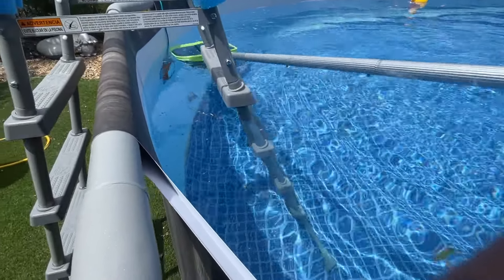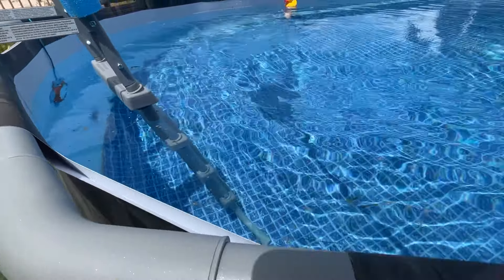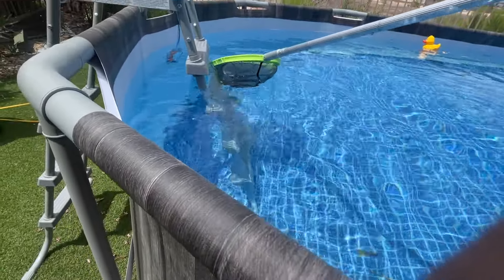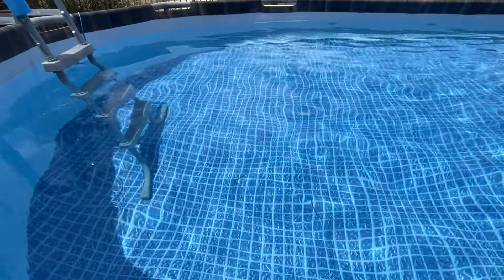You think having a pool would be easy? Put water in, throw in some chlorine tablets. No, that is not the case. But it is very, very fun to have — so soothing and relaxing, especially after workouts. About 15 minutes later, I got it spick and span.